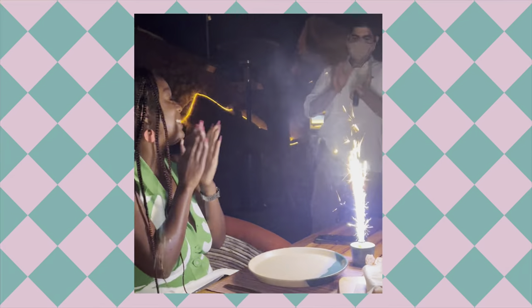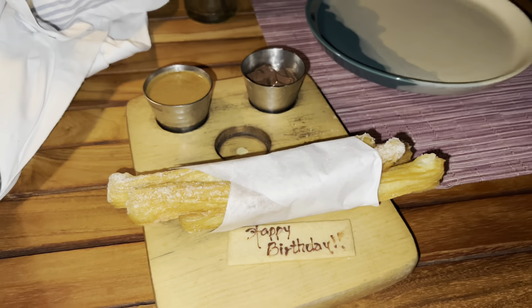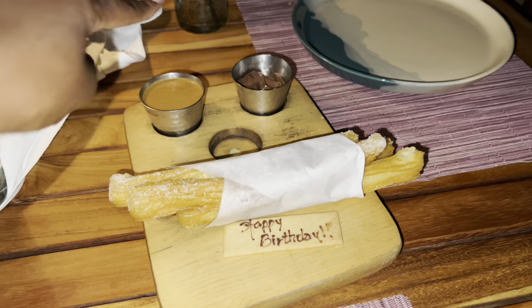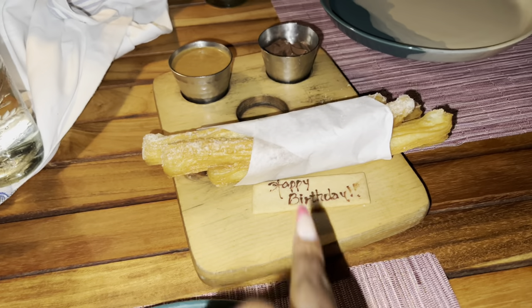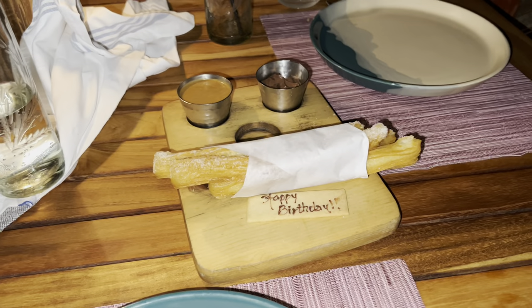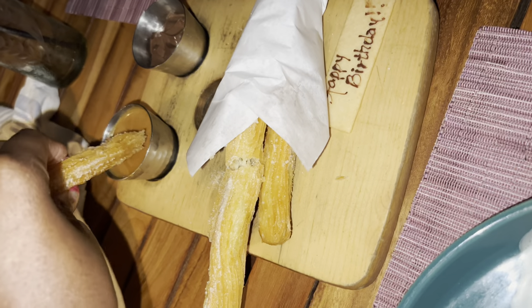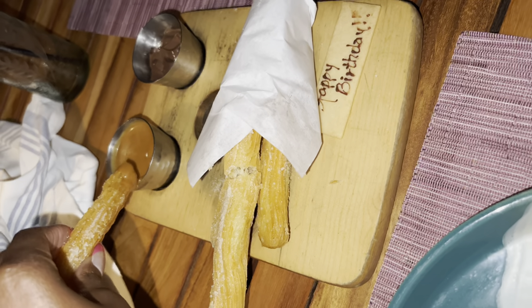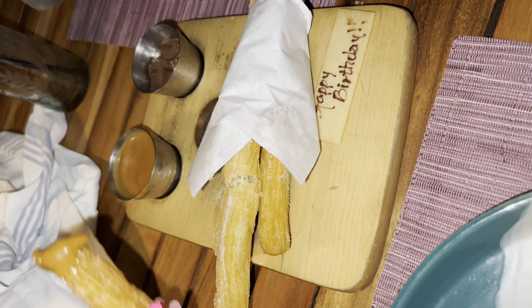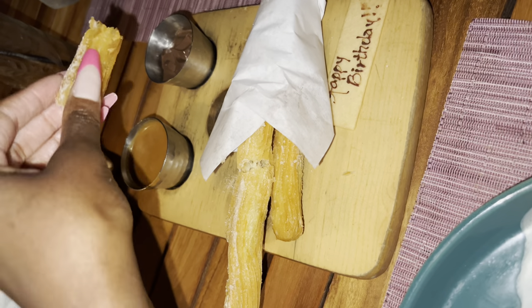Homemade churros with chocolate sauce and caramel — happy birthday to me, because this is my birthday dinner! It's sweet but it's fresh though. I'm sorry, chocolate sauce!